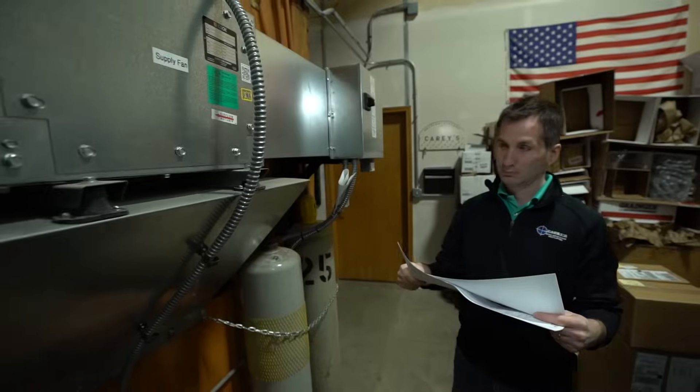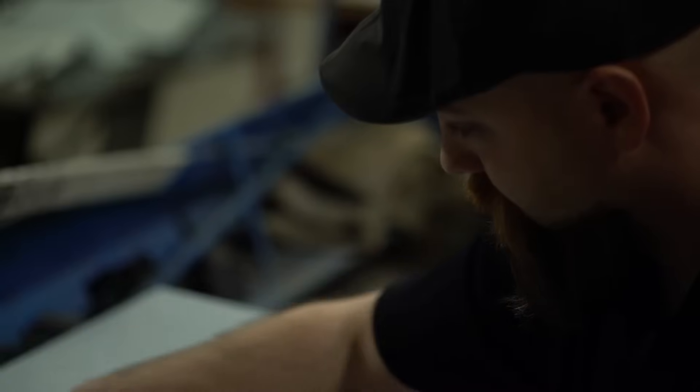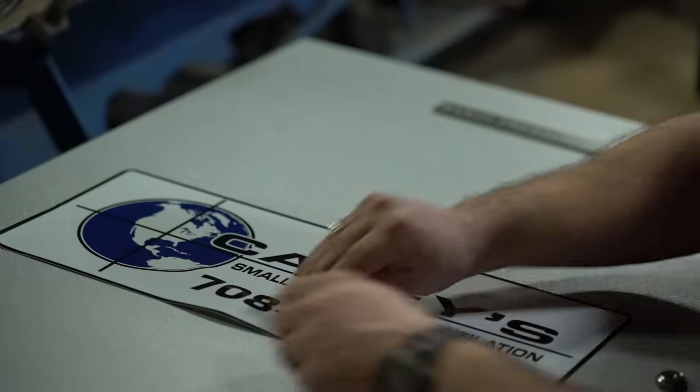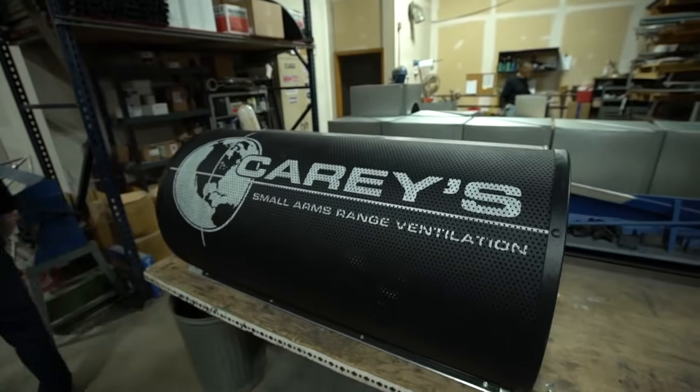For our customers to have that peace of mind of having our system in their range, knowing that their customers and their employees are going to be safe, really is vital to our success and obviously their success. We have a good reputation that we've built throughout the past 20-plus years and we strive to keep that going.